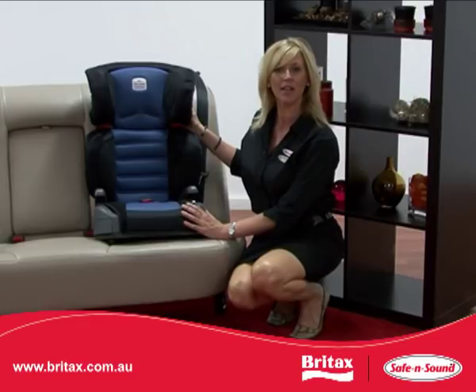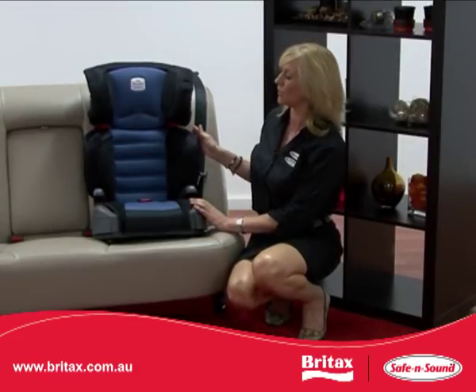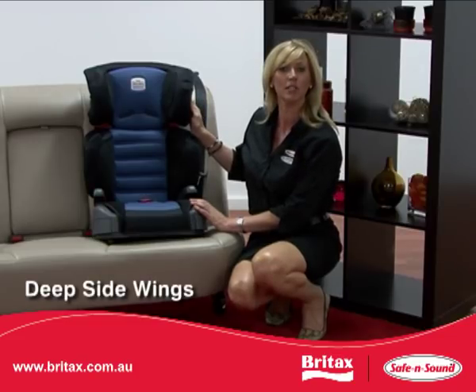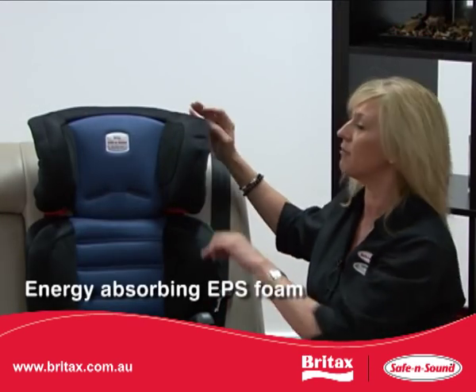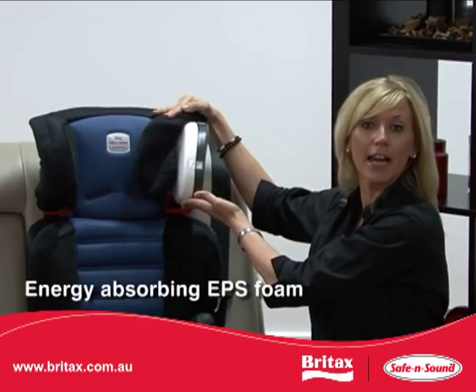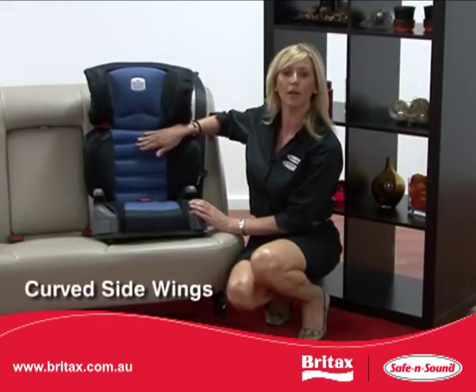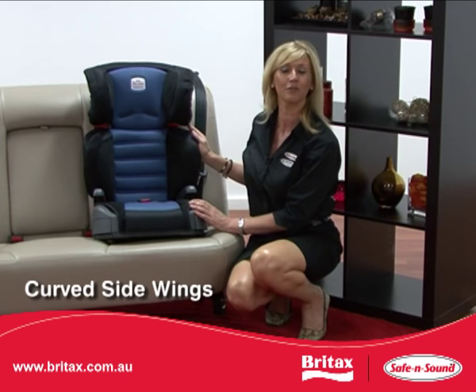Now that you understand the benefits of using a booster seat, we would like to demonstrate the reasons you would consider a Safe and Sound Highliner SG. The Highliner SG is designed with deep side wings — the deeper design ensures your child's head is protected in the event of a side impact. Additionally, EPS foam lines the headrest, which absorbs the energy created in a crash, further protecting your child's head. The side wings are curved on the body to accommodate larger children, offering side impact protection for your child's torso.